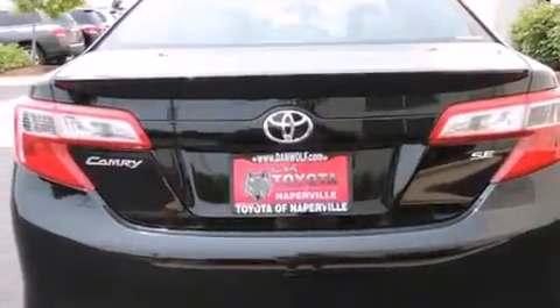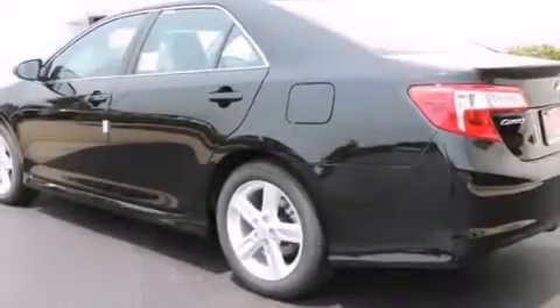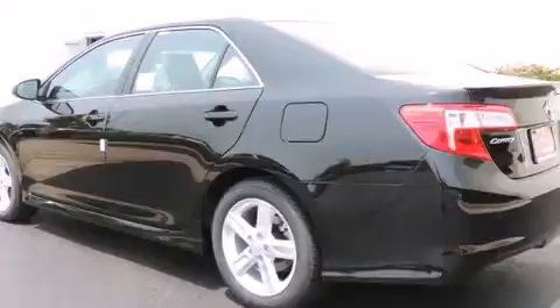Also included are a leather-wrapped shift knob, a passenger side vanity mirror, side impact airbags, a split folding rear seat, a rear window defroster, and alloy wheels.